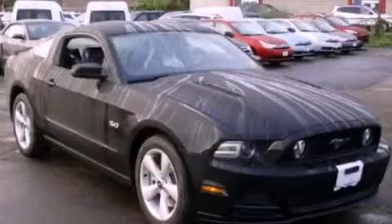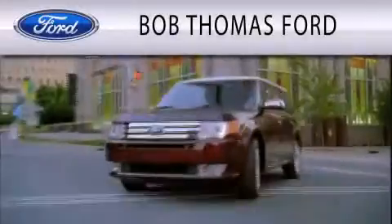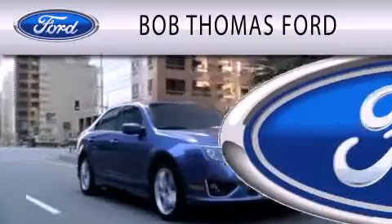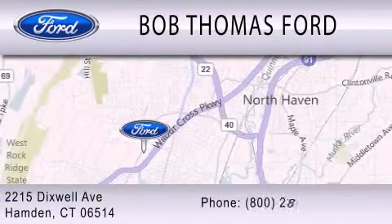Contact us today to schedule your opportunity to see this automobile in person. Bob Thomas Ford is dedicated to doing everything possible to ensure that the experience you have purchasing your vehicle is as pleasant as possible. We are located at 2215 Dixwell Avenue in Hampden.